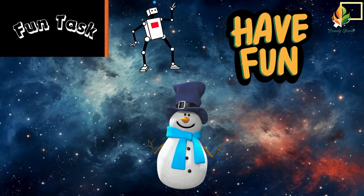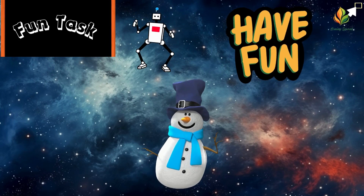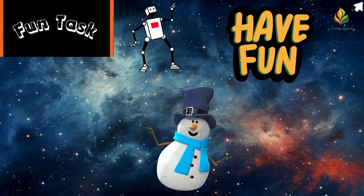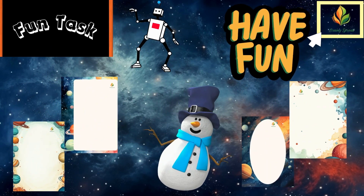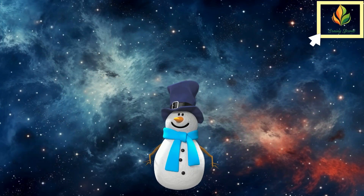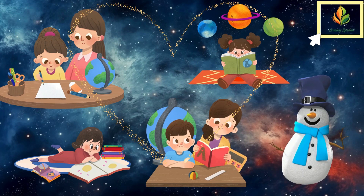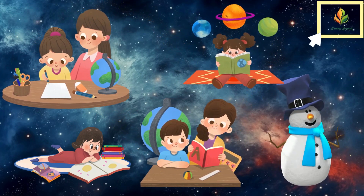Now it's your turn to create your own mini solar system. In the video description, you'll find a link to download a solar system inspired frame. Draw your favorite planet and write something about it. Once you're done, show your solar system masterpiece to your parents or teachers — they'll surely be amazed.